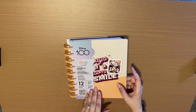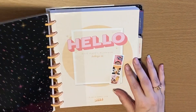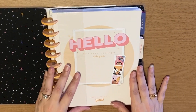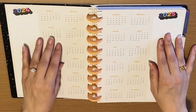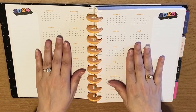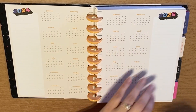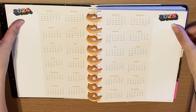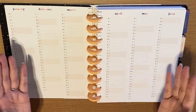This is a 12-month planner, January to December of 2024. The first page is where you're going to be able to put your name. You're going to have a full two-year calendar spread, so you have 2024 and 2025 here, and a place where you can put notes as well.